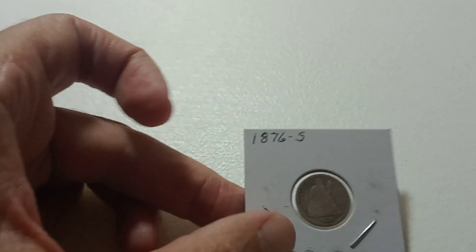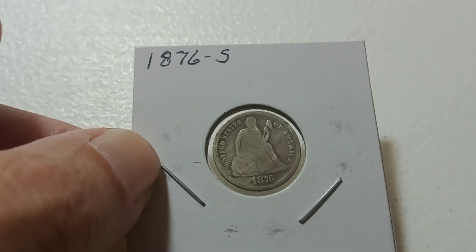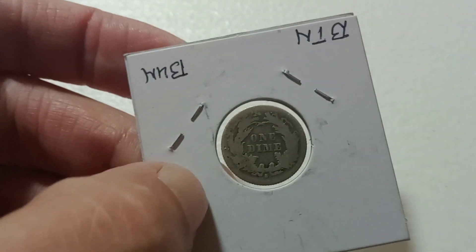The next one is going to be this 1876-S Seated Liberty dime. Nice dime there.